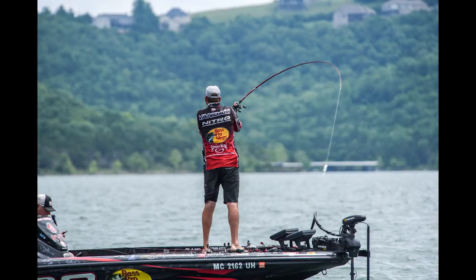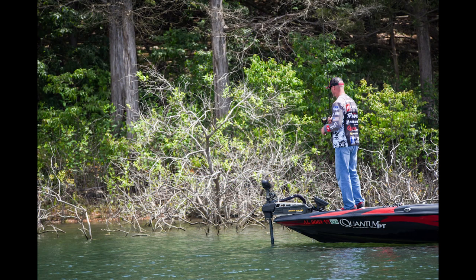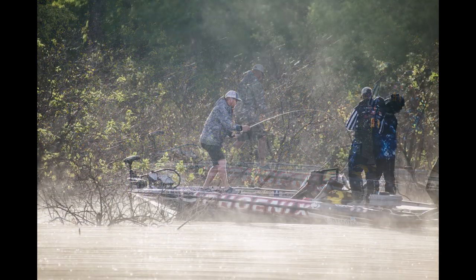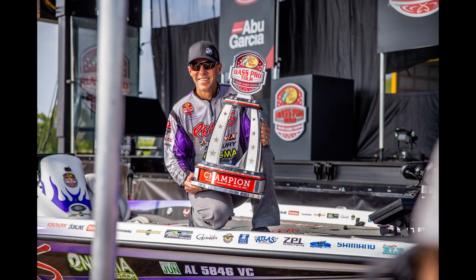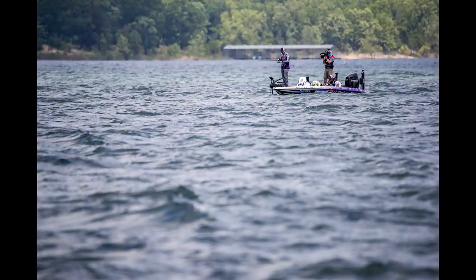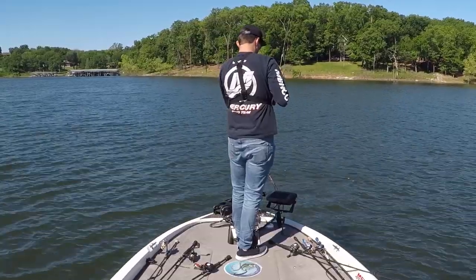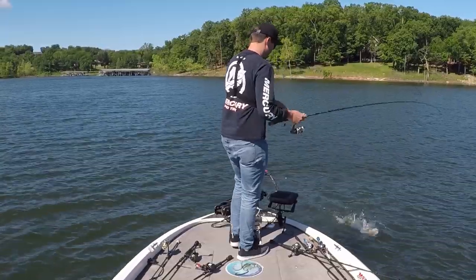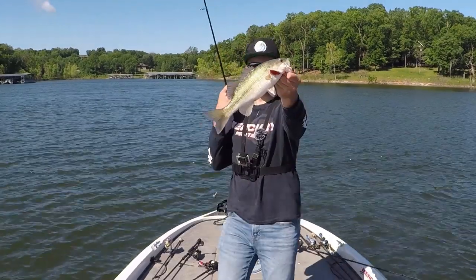In both these Major League Fishing events a lot of the top pros were catching fish offshore, but during the first event in the first and second week of May most of the fish were still up shallow because the lake was flooded four or five feet with a lot of flooded cover. But this didn't stop Aaron Martins from winning the event fishing offshore in 20 to 30 feet of water with a drop shot. I actually found a lot of good fish offshore as well during that first week of May.